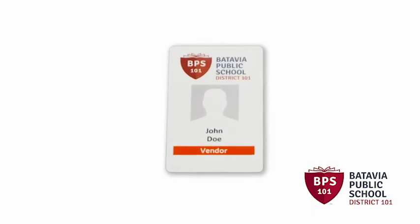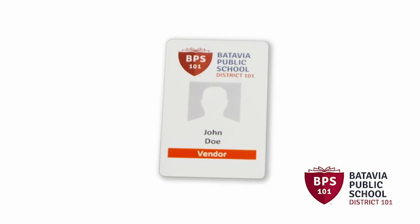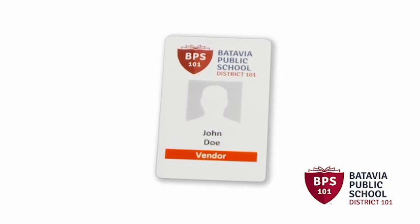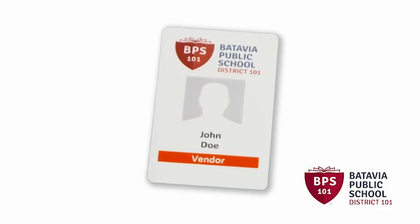Red badges indicate persons who've received a full criminal background check, but, due to their role, have no need for unsupervised contact with students. Red badges are issued to some vendors and contractors.